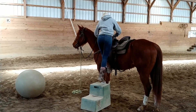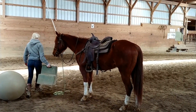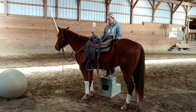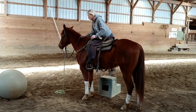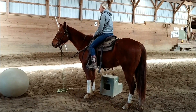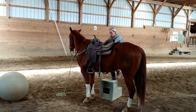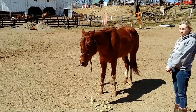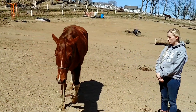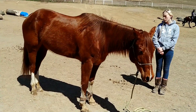All our horses are ground tie, hobble tie, and picket line tie. They're good with the clippers and good in the wash rack. All our horses will hobble tie — she'll picket line tie as well.